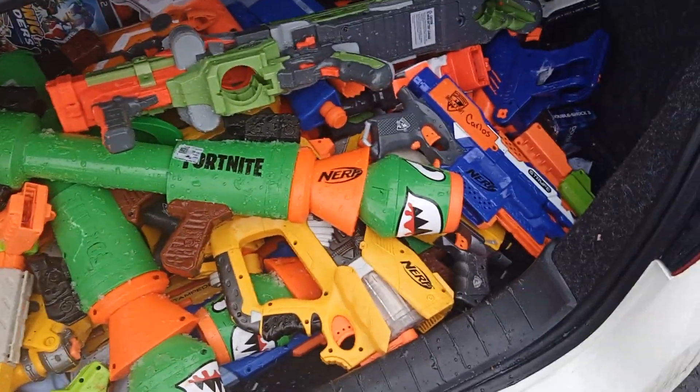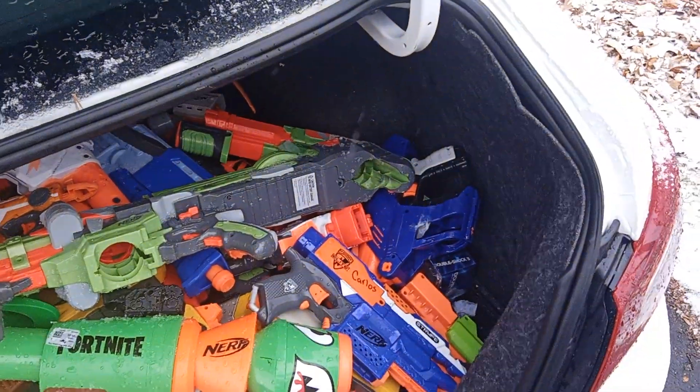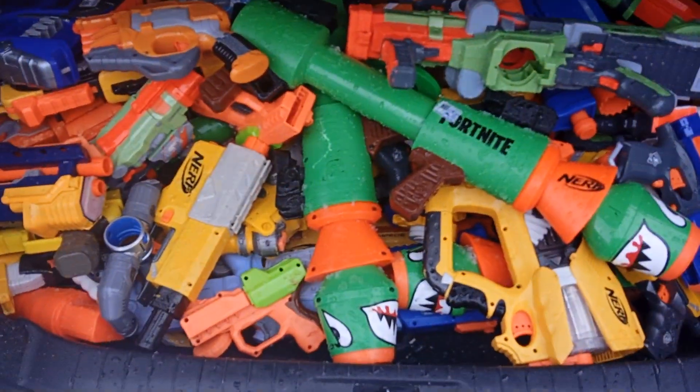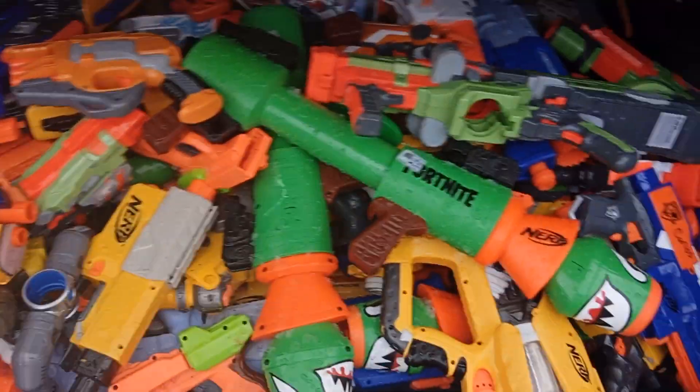Some of them were going for like three or four dollars per nerf gun, so I think 40 would be an even exchange because nerf guns are expensive. These Fortnite ones are expensive, and some of them are missing clips and different stuff like that, but I might still be able to sell them.